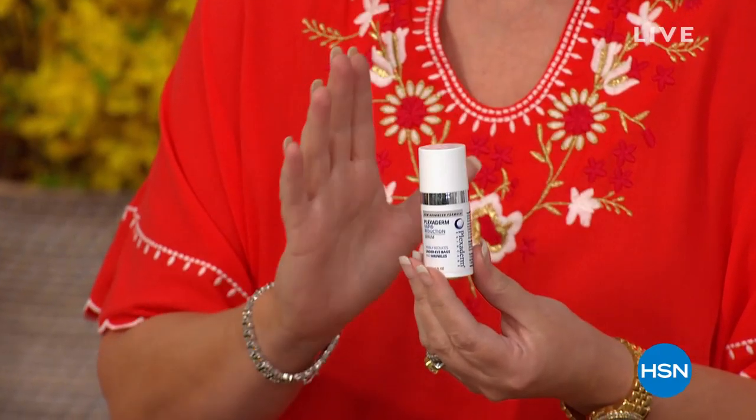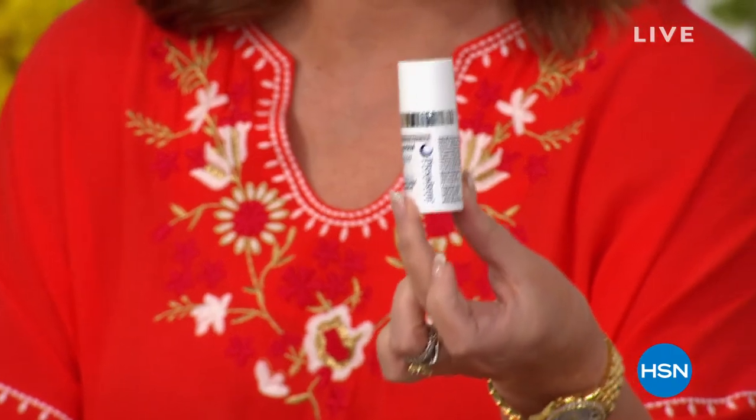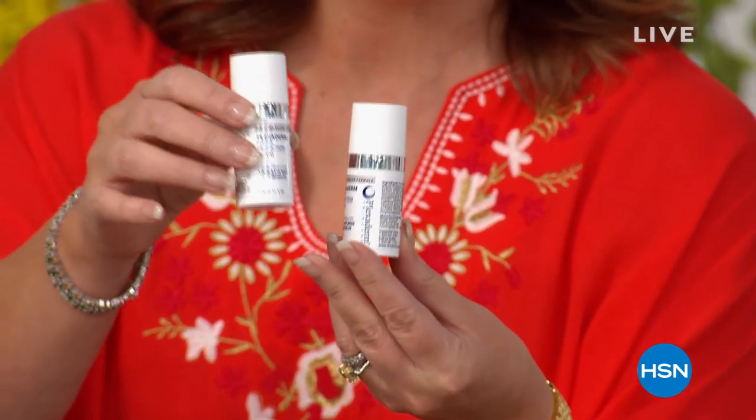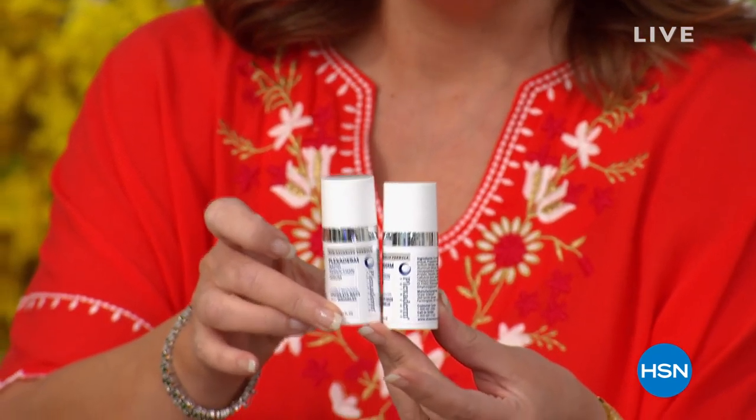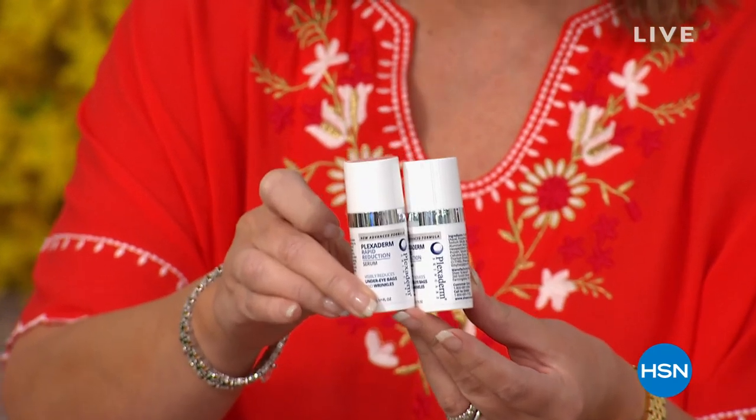First of all, you probably have seen the infomercials. Have you seen this product, Plexaderm? They have sold millions of this. It is one of the most amazing ways to completely transform your face. If you have lines, wrinkles, large pores, anything you want to erase temporarily, this is the most phenomenal product. If you buy it from Plexaderm, it's approximately $59.95 for one. We're doing two for $79.95 — they do one for $60, we're doing double that for only $20 more.